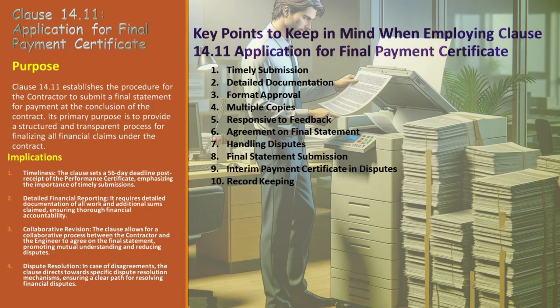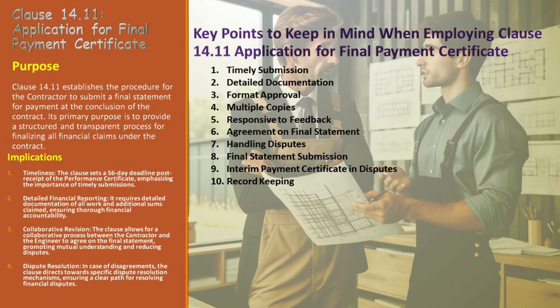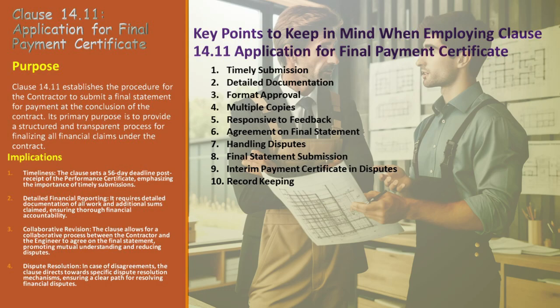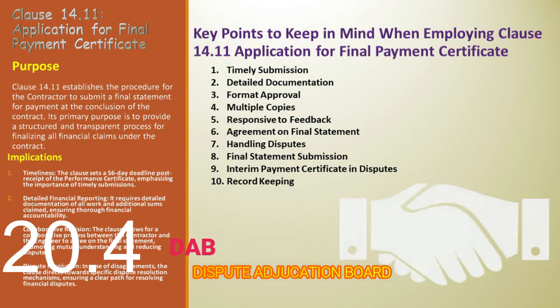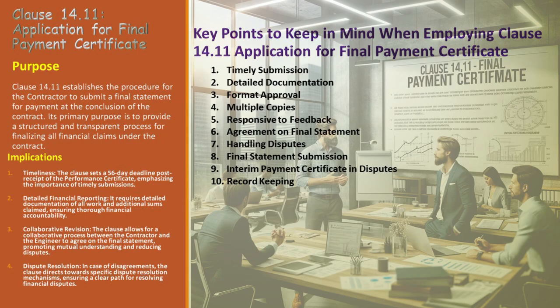Alex diligently prepares six copies of the draft final statement — not mere duplication, but ensuring sufficient documentation for thorough review and record keeping. Being responsive to feedback is vital; Alex is ready to provide additional information or make necessary revisions based on Jordan's insights. Agreement on the final statement is the goal — Alex and Jordan work towards a consensus, essential for a smooth final payment process. Handling disputes effectively is also part of the journey, with Alex prepared to engage in dispute resolution mechanisms under Sub-Clauses 20.4 or 20.5, ensuring unresolved issues don't indefinitely stall the final payment. Upon resolving disputes, Alex submits the final statement, marking a significant milestone in the project's financial closure.